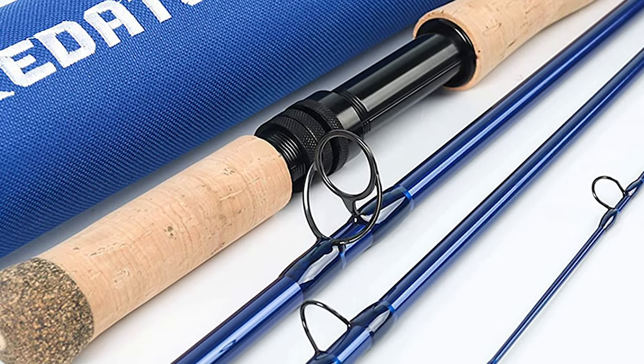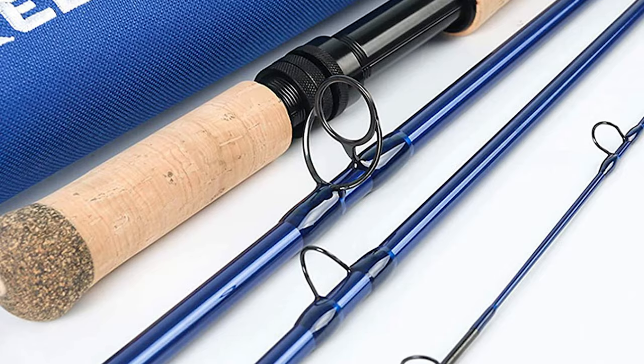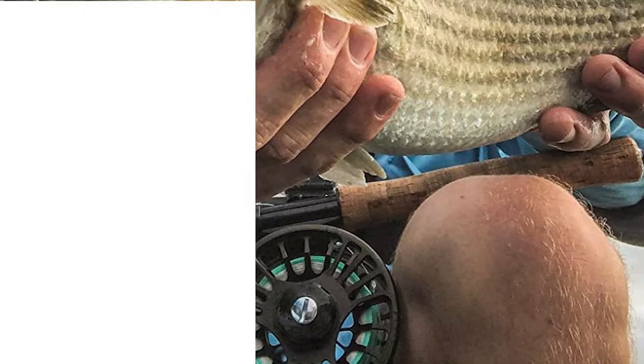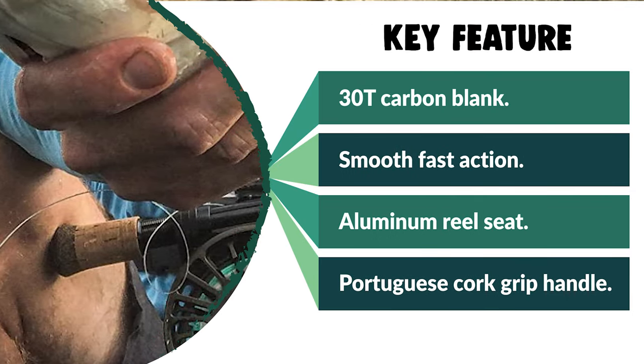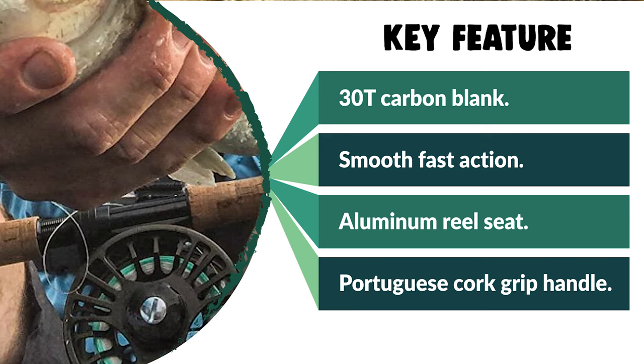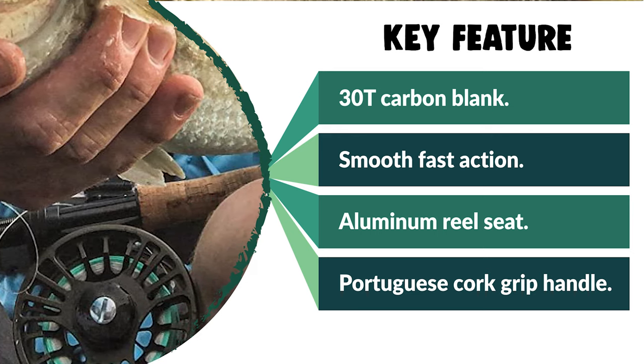It can cope with the most brutal of saltwater environments. This rod is designed and tested with all the demands in mind — in-shore and offshore with floating or sinking lines. This goal is to make a light, responsive, accurate rod with durability and lifting strength. From performance to price, from design to durability, the last product on our list is the best out of all we've reviewed.